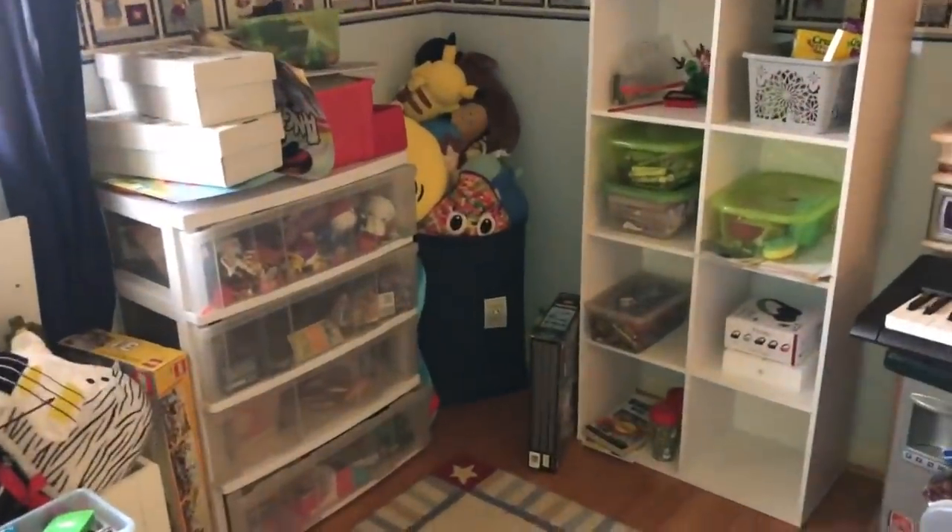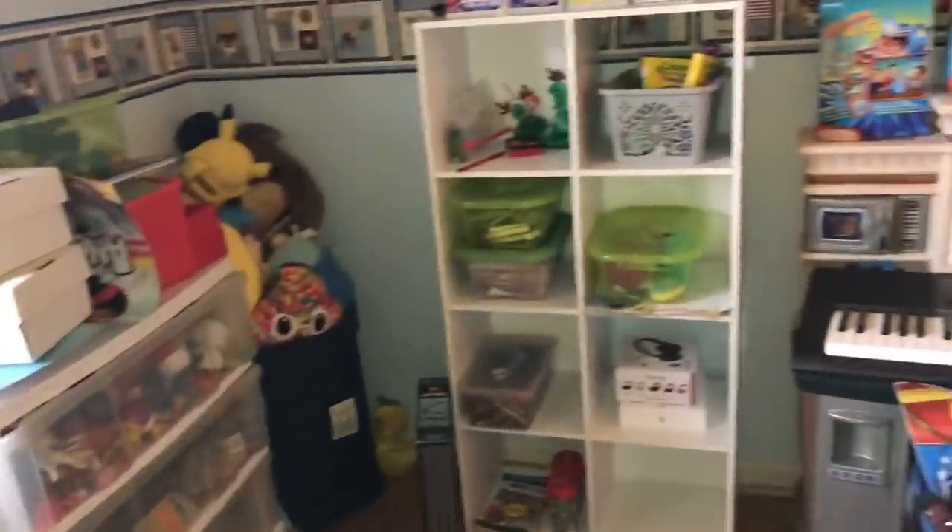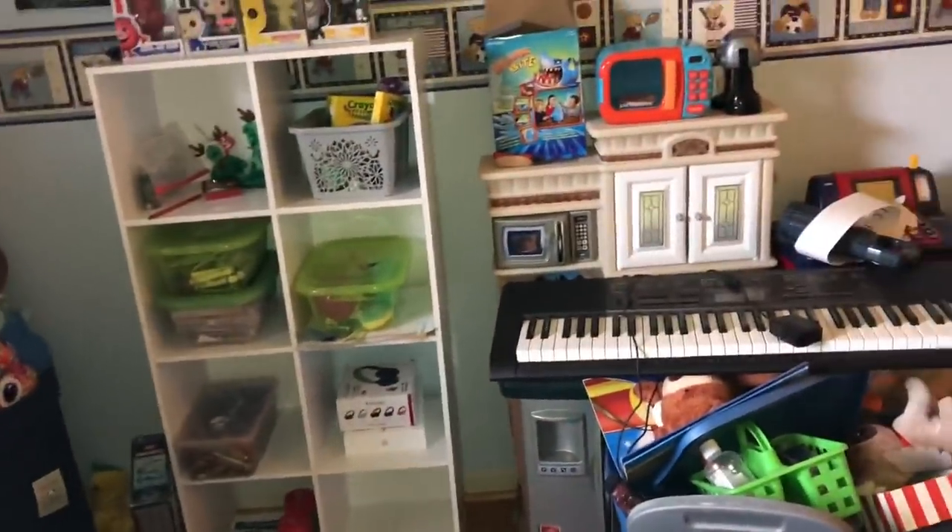Hi guys, welcome back to Hoarder's Heart. On this episode we're going to be continuing to clean out this playroom before Christmas challenge.